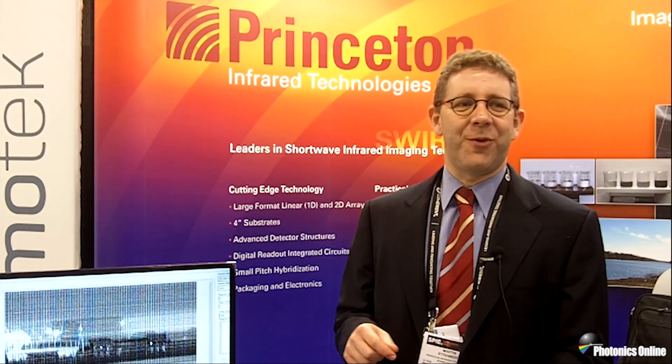Machine vision applications — a lot of people like to use a line scan camera. We're going to be showing a demonstration of our 1024 element line scan camera, which sees both visible and shortwave infrared. There's a train passing by carrying two liquids and you'll see that in this demonstration.